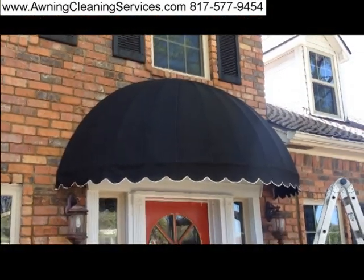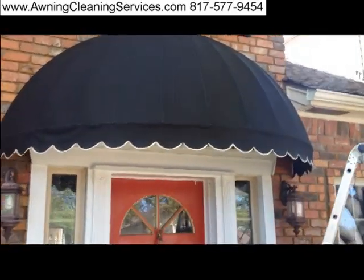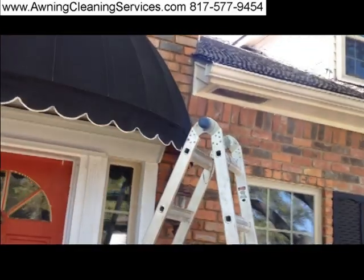Here it is about an hour later. You can see we got at least 90% off this awning of the mildew, the mold, and the lichen that was growing.